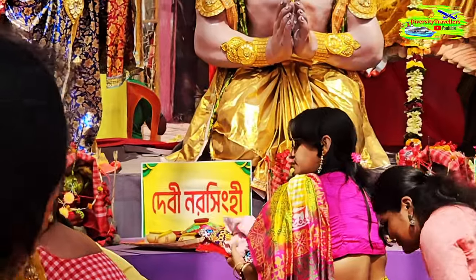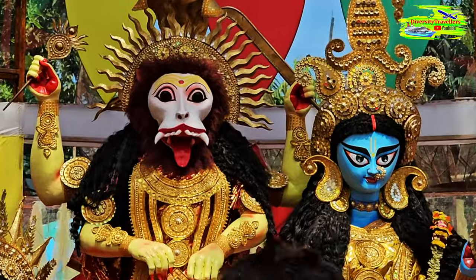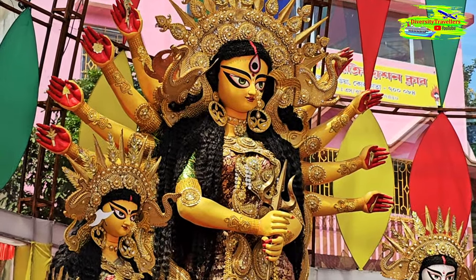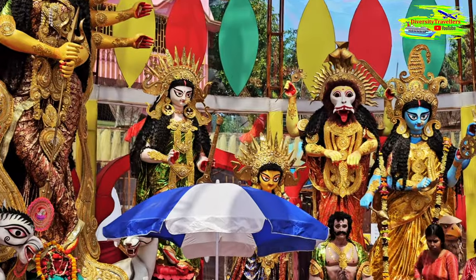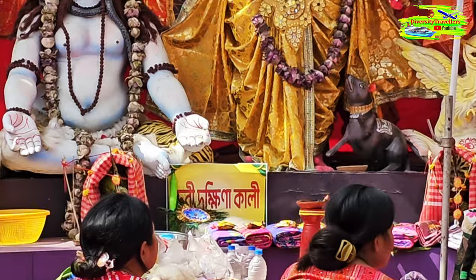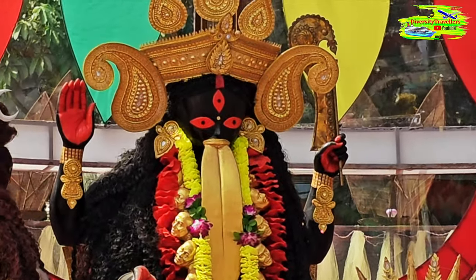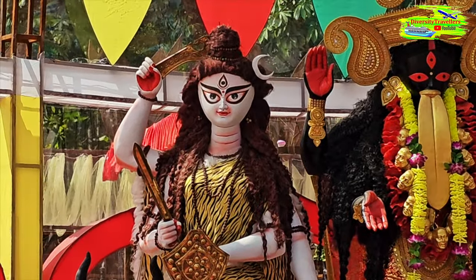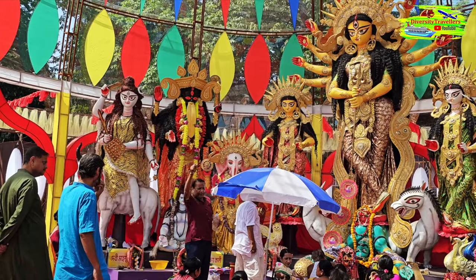The next one is Debhi Naro Singhi. Then we have the main Durga — the Durga Pratima that we worship in each and every Durga Puja mandap. Next is Debhi Dokhinakali. And the final one is Debhi Mahashuri. So here we have five different Durga Pratimas all in one place.